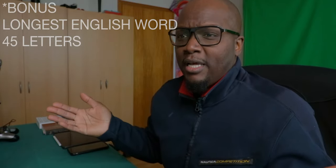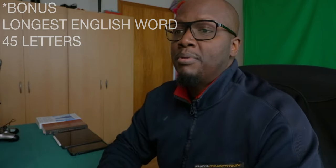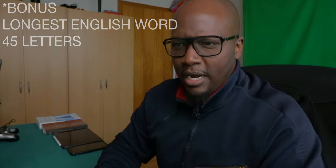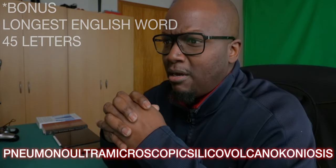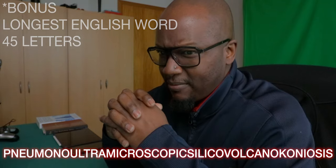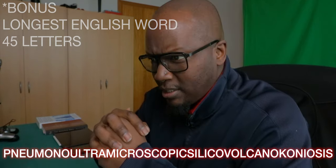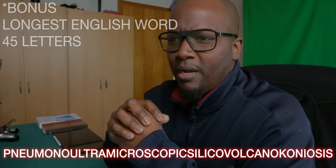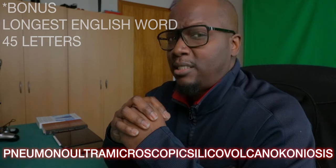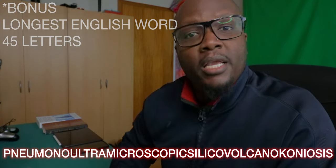As promised, I'm going to try and pronounce the longest word in the English language, which is only 45 letters. I probably won't be able to pronounce this one well either, but I'm going to give it a shot. Here we go: Pneumonoultramicroscopicsilicovolcanoconiosis. Pneumonoultramicroscopicsilicovolcanoconiosis. What that means is 'lung disease caused by breathing in silica dust.' So if you always wanted to know what pneumonoultramicroscopicsilicovolcanoconiosis is, that's what that is.